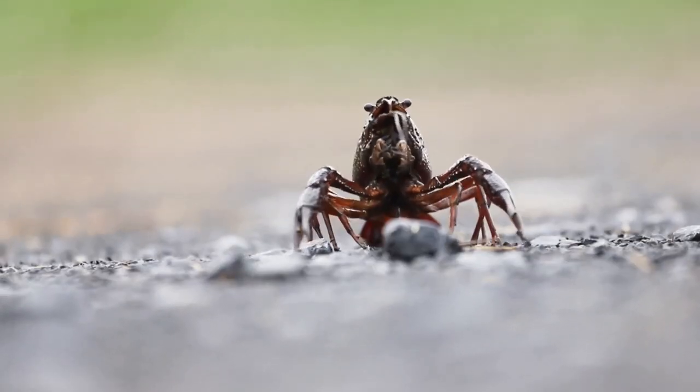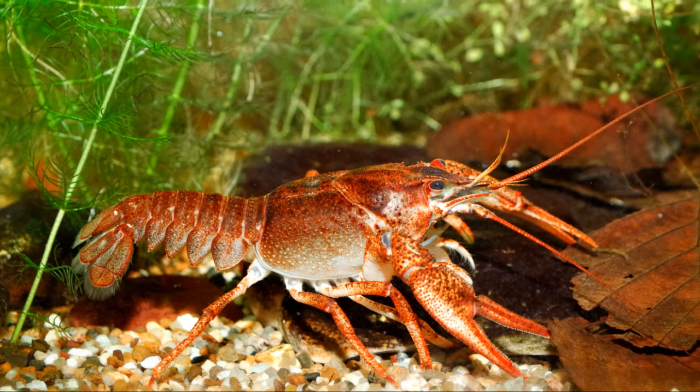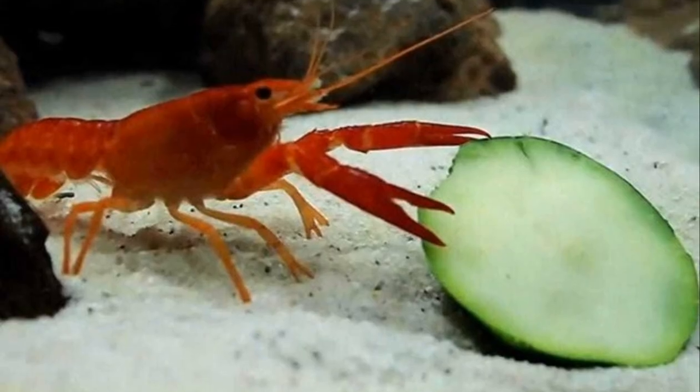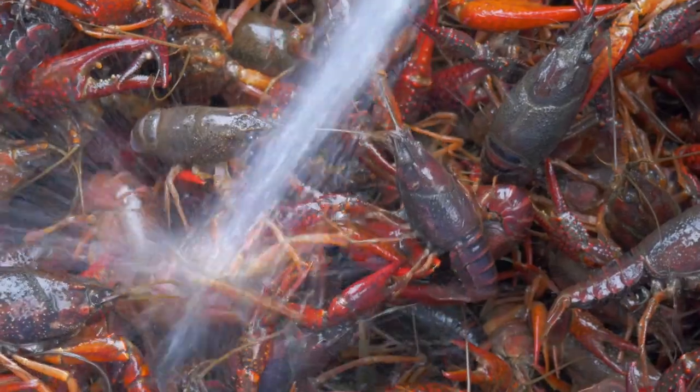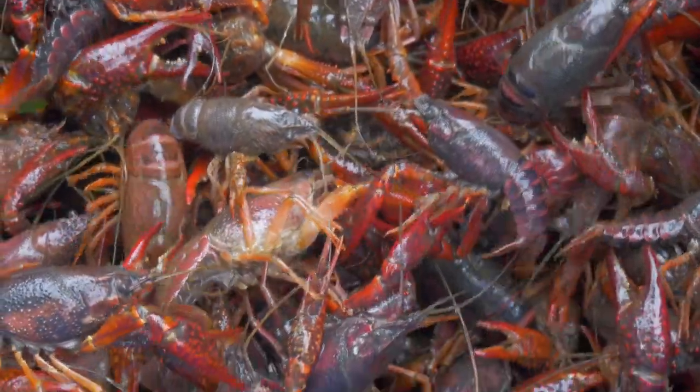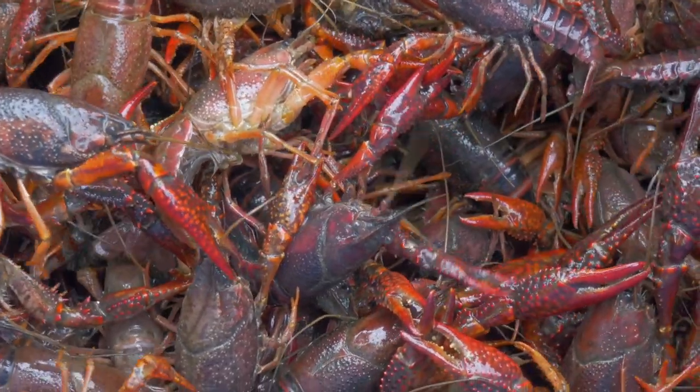Different regions even have unique names for these colorful critters, like lobsters, crawdads, mud bugs, and yabbies. Crayfish are omnivores, meaning they eat both plants and small animals. Their diet includes algae, small fish, insects, and even decaying plants. Watch out for those pincers — they use them for defense and capturing food.